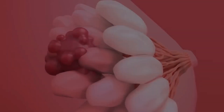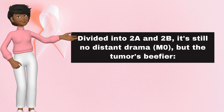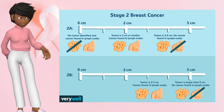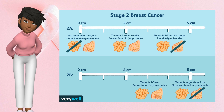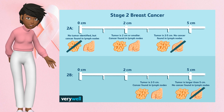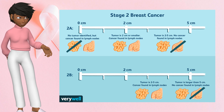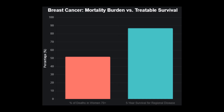Now let's crank it up to stage 2, the regional rally. This is where things get a bit more social — the cancer's growing bolder. Divided into 2A and 2B, it's still no distant drama, M0, but the tumor's beefier. For 2A: T1, small under 2 centimeters, with a few lymph nodes involved — N1, 1 to 3 axillary nodes — or T2, 2 to 5 centimeters like a small lime, with no nodes. For 2B: it's T2 with nodes, or T3, over 5 centimeters, fist-sized, without nodes. More than half of breast cancer deaths hit women 70 and up, but early-ish catches like this keep us in the 86 to 93% survival range.